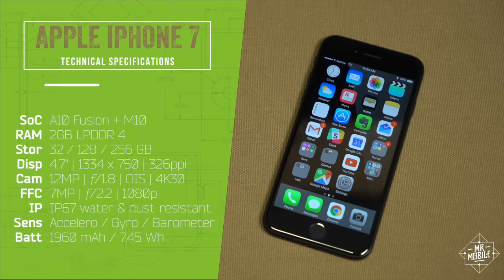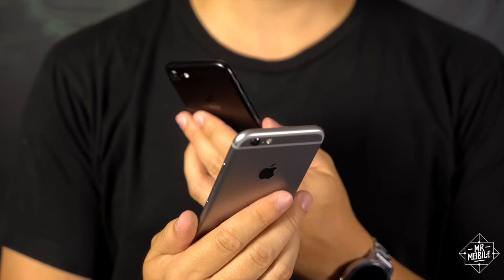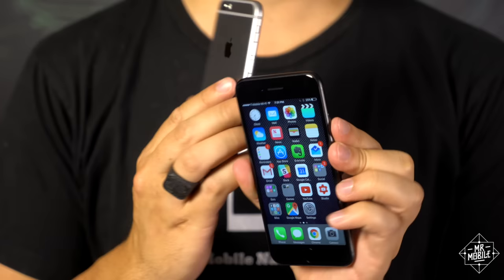Up front, you've got a display whose resolution hasn't changed since 2014. Stuff like this is part of the reason phone nerds get up in arms about people spending so much money on iPhones. On the surface, Apple seems to be selling yesterday's leftovers to a gullible populace.